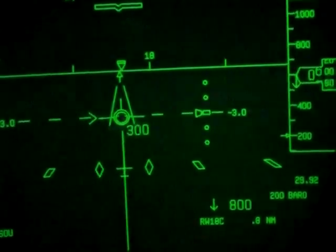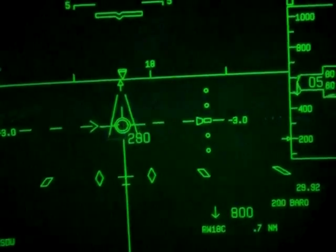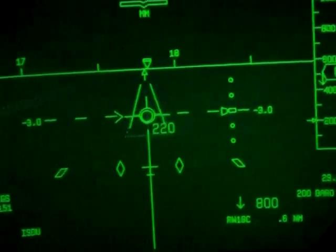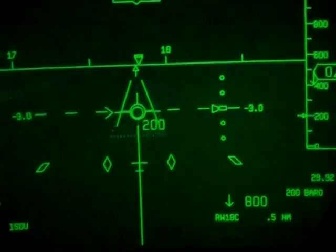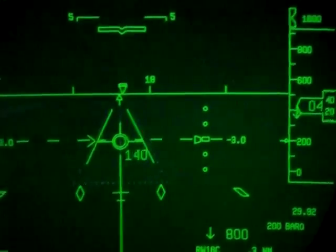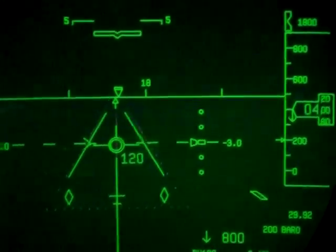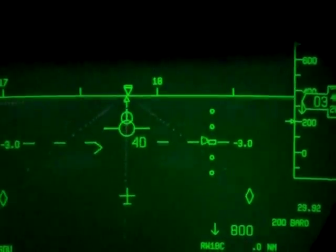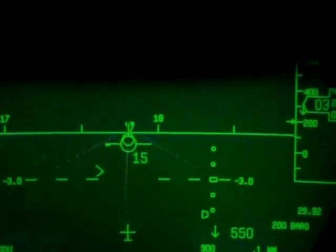You'll notice that the Alpha 10 tape gets replaced with the last 3,000 feet of the runway. And that little marker will show you where you're going to stop on that 8,000 feet. One hundred. Fifty, forty, thirty, twenty, ten.